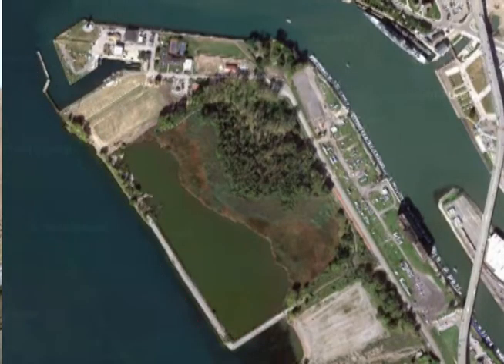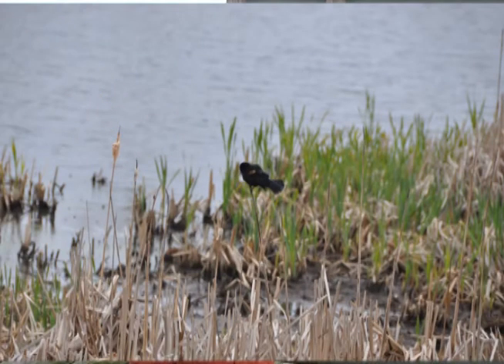Times Beach is the beautiful treed location you see when driving along Route 5, the Buffalo Skyway, along Furman Boulevard. Times Beach is a jewel within the globally significant and internationally recognized important bird area of the Niagara River Greenway Corridor.